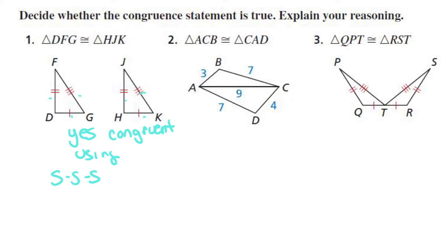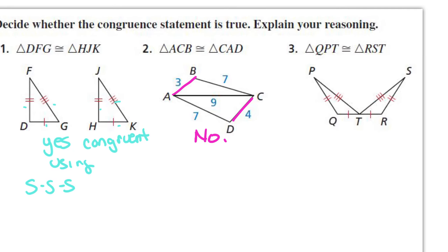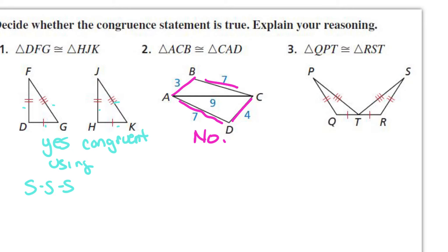The next question is, triangle ACB is congruent to triangle CAD. And this is no, you can't prove it, because this length of three does not equal four. You have this length the same and this length the same, but three and four are not. So no, you can't use side-side-side to prove congruency.